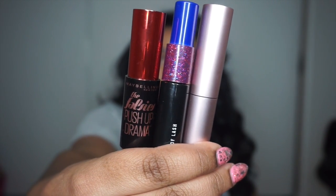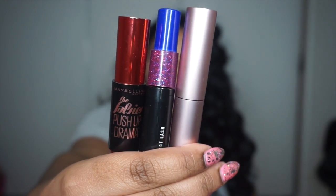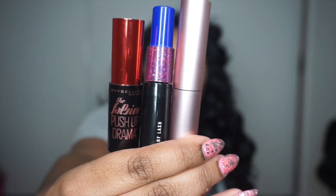Next are my favorite mascaras of the month. From left to right: Maybelline Push-Up Drama, The Falsies, my MAC Hot and Naughty Waterproof Lash, and Too Faced Better Than Sex. My mom calls me a mascara junkie, but I just love making my lashes look long, full, and super indie. My favorite combo right now is putting on the Too Faced Better Than Sex first, then combing back in with the Falsies Push-Up Drama on top lashes. On my bottom lashes, I use the MAC Hot and Naughty Waterproof, then put the Falsies Drama on top of that.